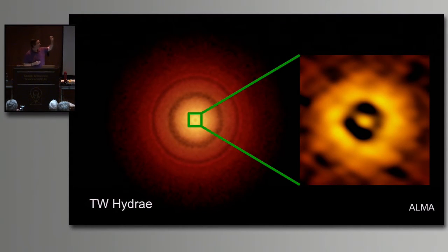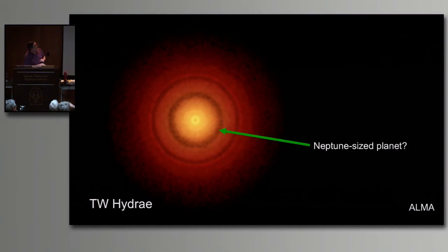ALMA has been doing some amazing things. They previously released HL Tauri, which blew our minds - this one is even slightly higher resolution because it's a little closer. They also announced last September that they had evidence there might be a Neptune-sized planet inside a gap about 22 astronomical units away from the star. Neptune, by the way, is 17 astronomical units out. Due to characteristics of the dust, there might be a Neptune-mass planet there, though they can't say for sure.